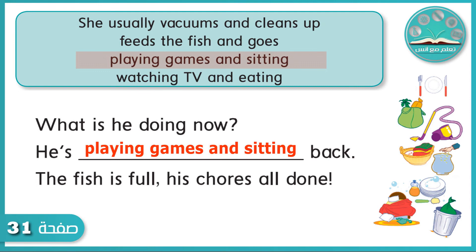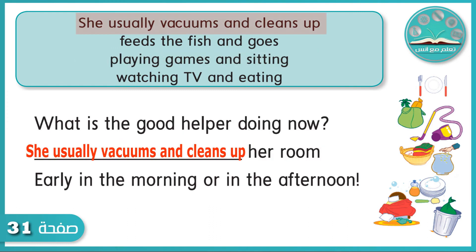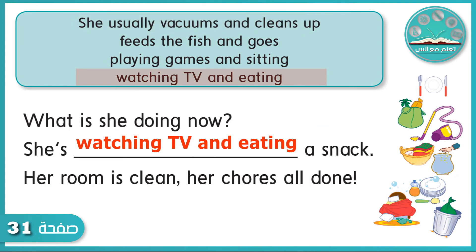Now let's do it in groups. What is the good helper doing now? She usually vacuums and cleans up her room, early in the morning or in the afternoon. What is she doing now? She's watching TV and eating a snack. Her room is clean. Her chores all done.